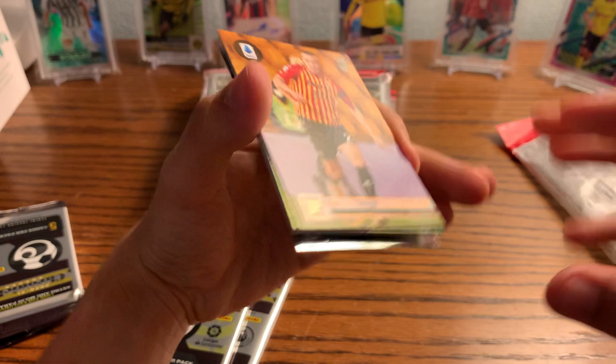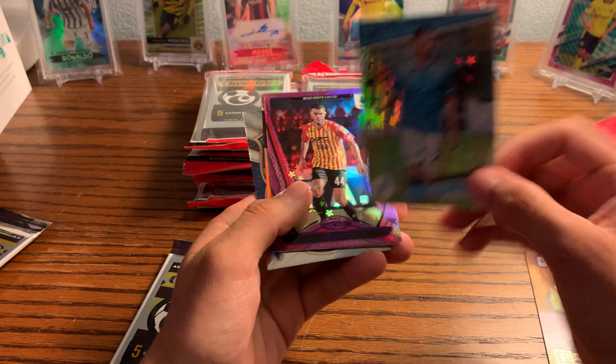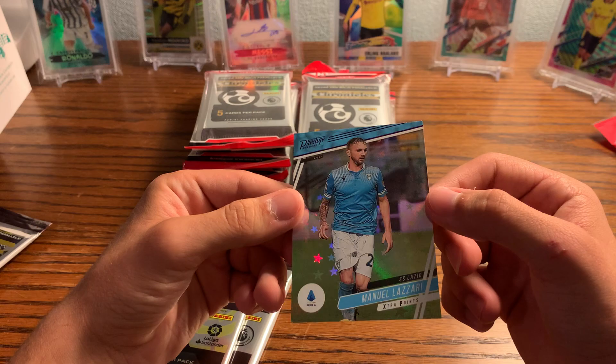We've got quite a few packs to rip. Here's the first one — this is actually the Serie A pack, my bad. We have a rookie card, just a Panini base. Oh nice, look at this — this must be Astro Mojo. This might be the Mojo or this might be the Astro. It looks like something — it's a Prestige card — so maybe this is your Mojo.